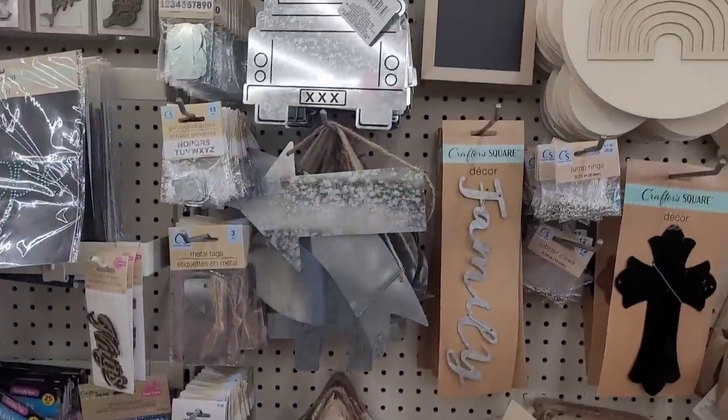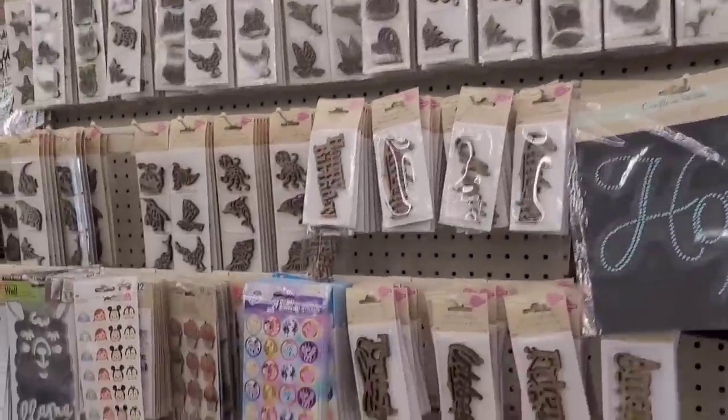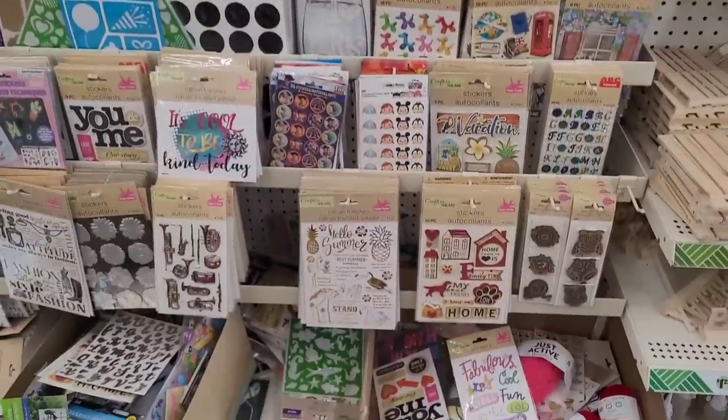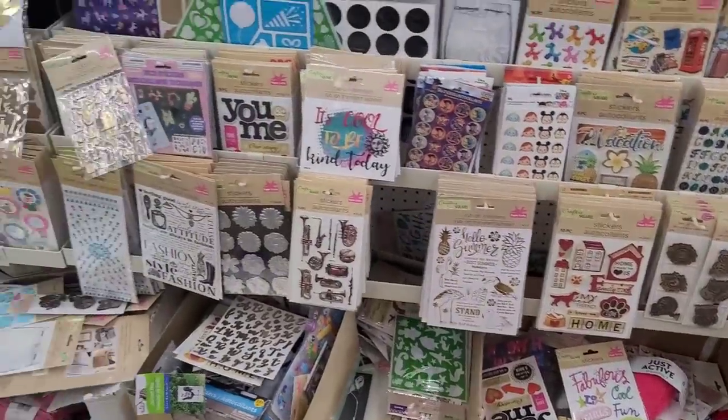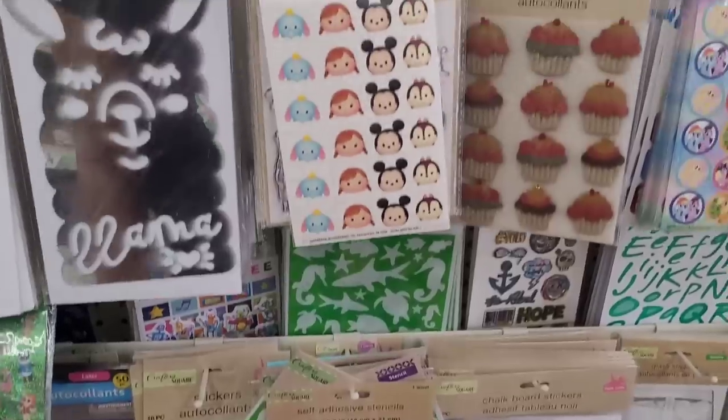Some more galvanized items over here. I haven't been over here too long because I'm not seeing anything new, but I like to let y'all see what they do have over here.